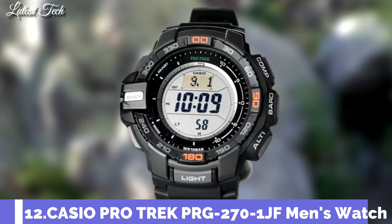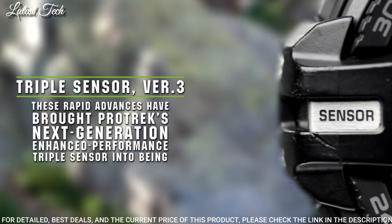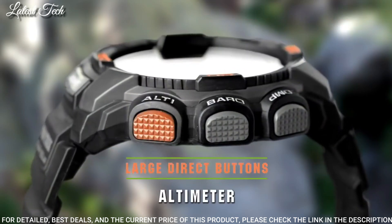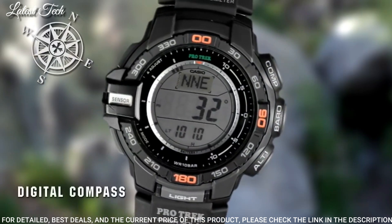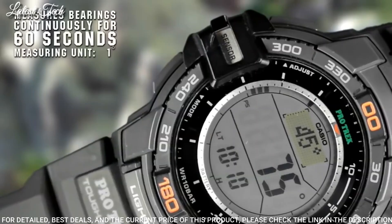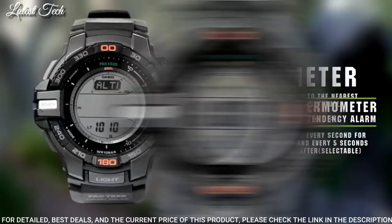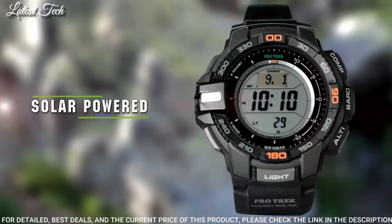Number 12: Casio ProTrek PRG-270-1JF. It is equipped with Japanese solar quartz movement. Polymer case of round shape. Case dimensions are 52.4 mm in diameter and 14.4 mm in thickness. Display type: digital. This timepiece has mineral glass, polymer band, band color black, 100 meter water resistance.